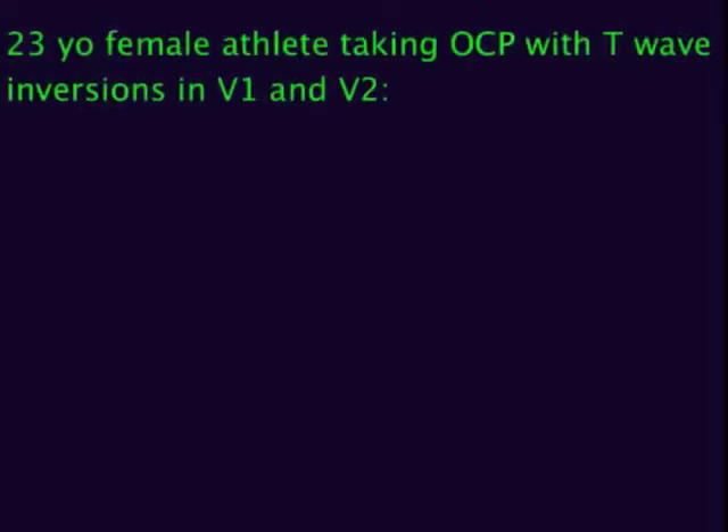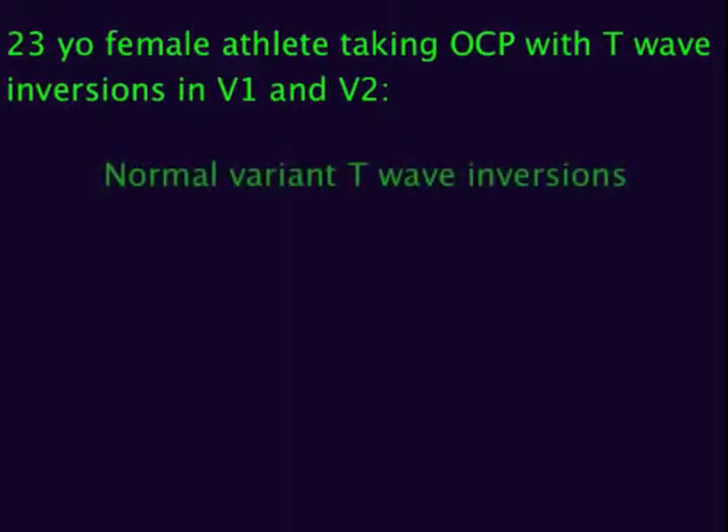EKG Bursts Part 4. A 23-year-old female athlete taking birth control pills has a normal EKG except for T-wave inversions in V1 and V2. These are probably what? Normal variant T-wave inversions.